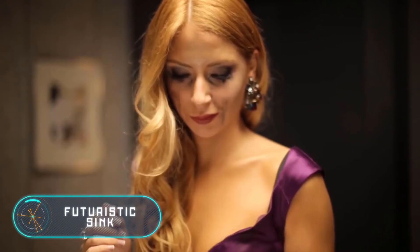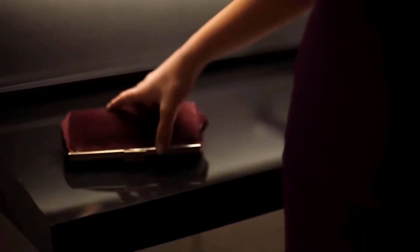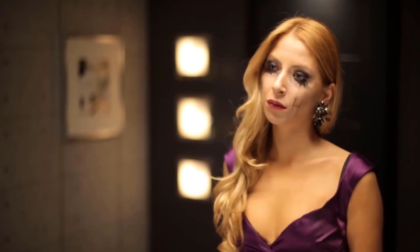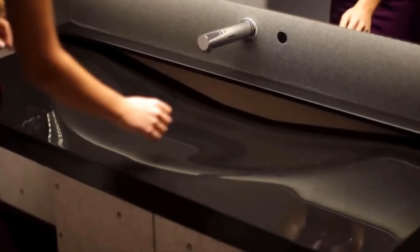Futuristic Sink: this unique high-tech sink was developed by Turkish designer Osman Iscanli. It starts off as a regular countertop until a button is pressed, then it appears right before your eyes. The sink has a futuristic look and will be appreciated by lovers of unusual interiors.